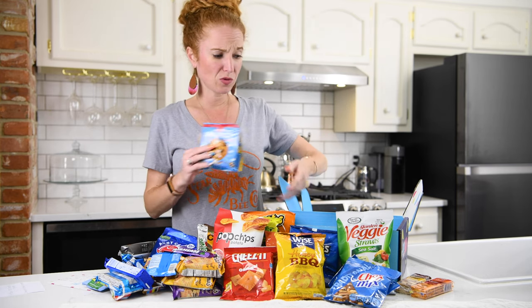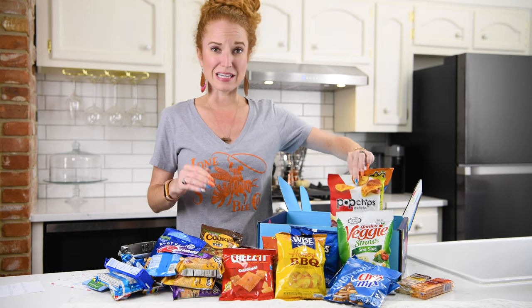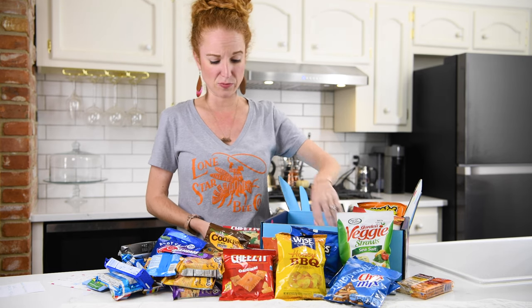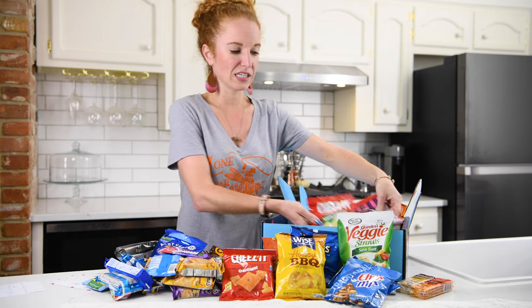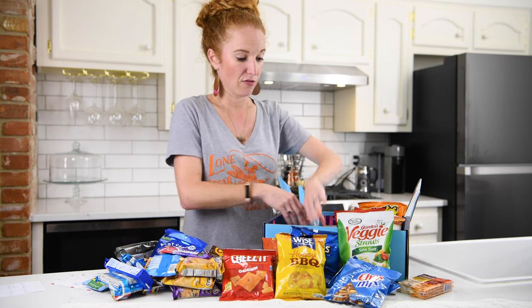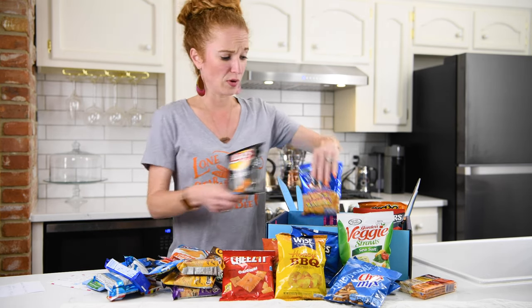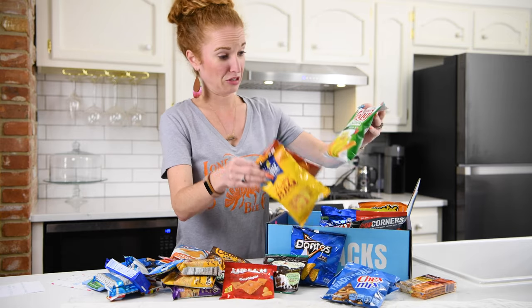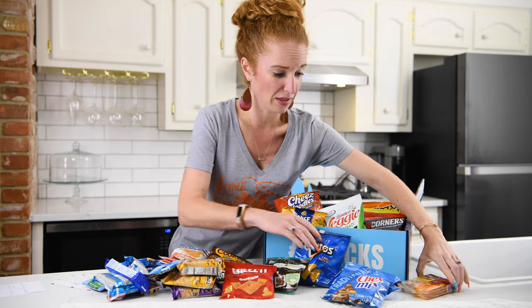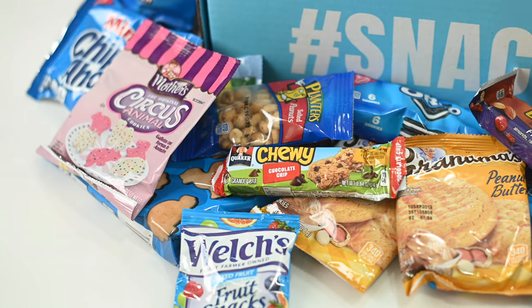I have to say — excellent variety! This would be an awesome box to have delivered to your business if you had snacks out front for guests but wanted variety without buying 40 boxes of 40 different things. This would be the way to go. You can have it delivered once a month or twice a month — seems like a killer deal to me. This is crazy good variety.